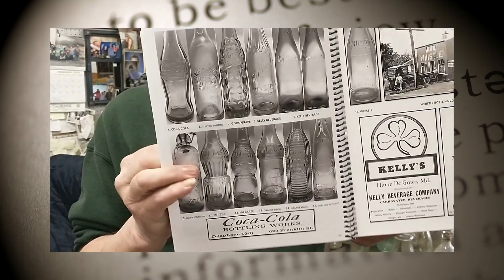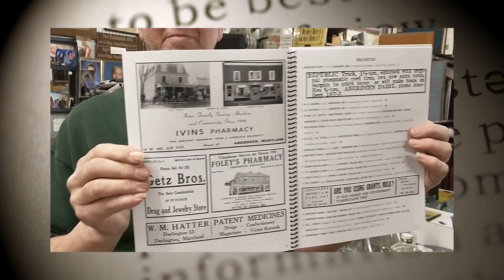There are also medicine bottles for some of the pharmacies. A while back, a friend of mine, Mr. Jim — I can't remember his last name, I'll give him credit soon — gave me a bunch of pictures of his Havre de Grace bottle collection.